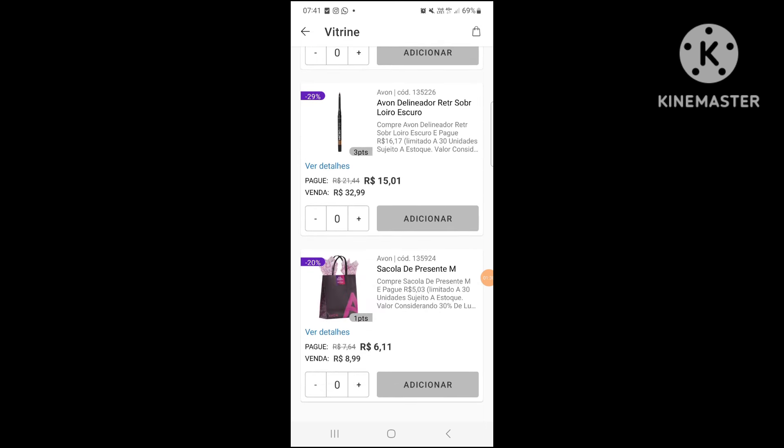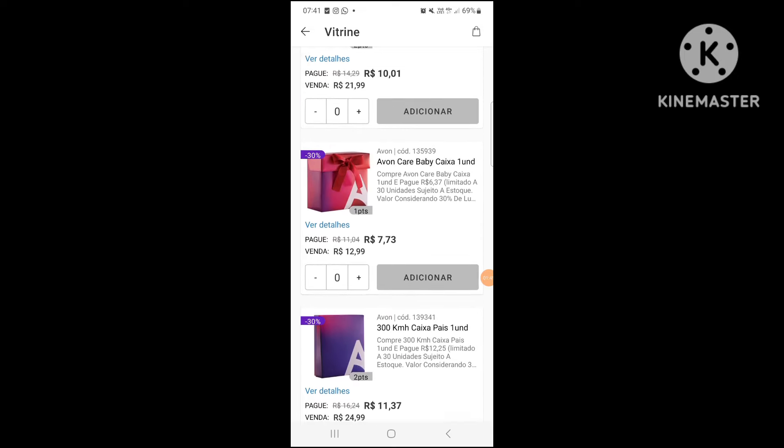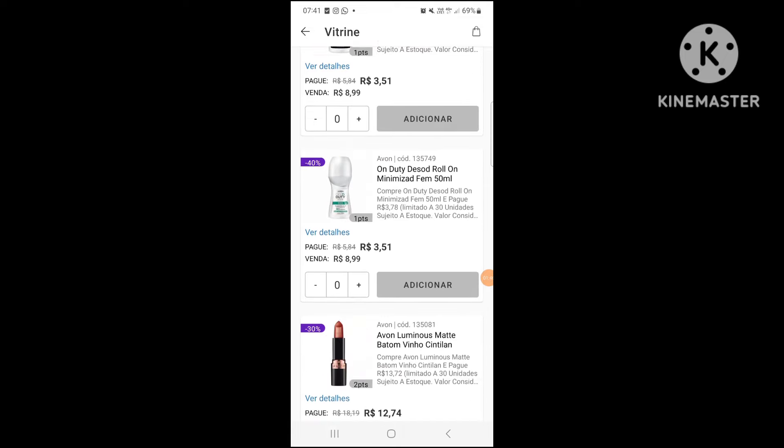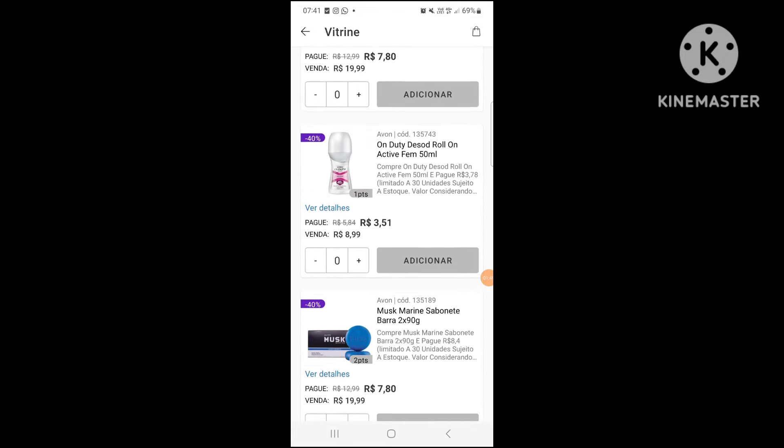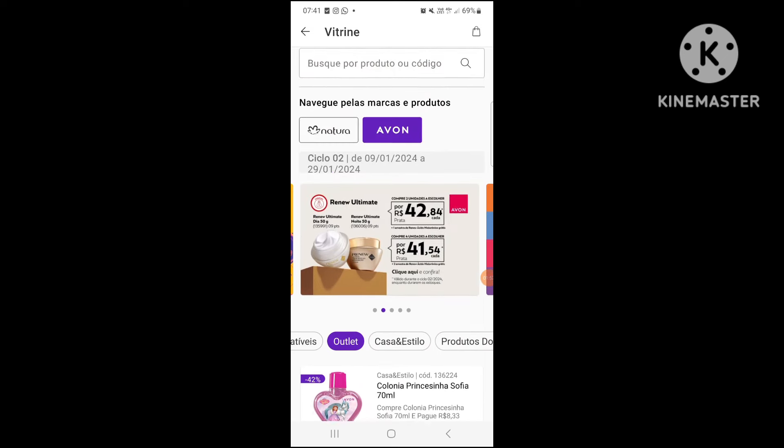Sorry for the external noises, but the street here is mega busy — a lot of cars, a lot of cars. So, those who are already old here on the channel know about that, ok? So, these are the items of outlet cycle 2.